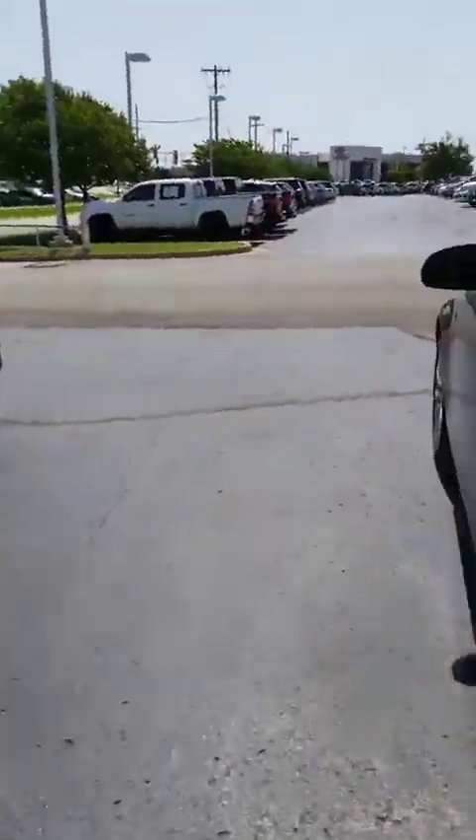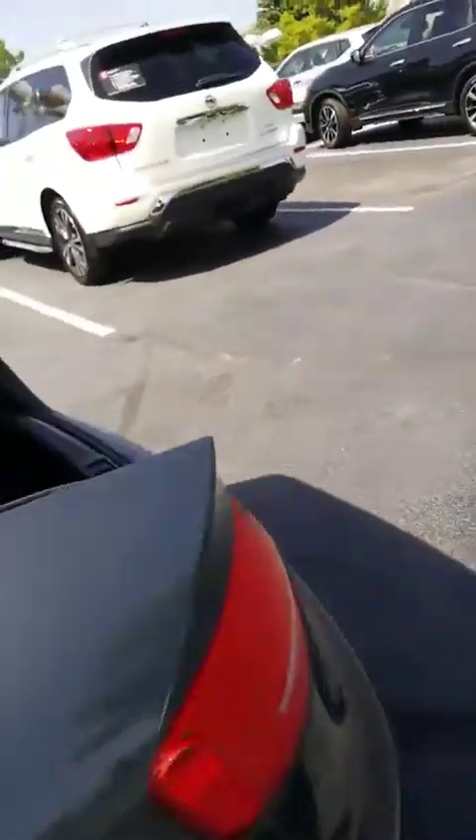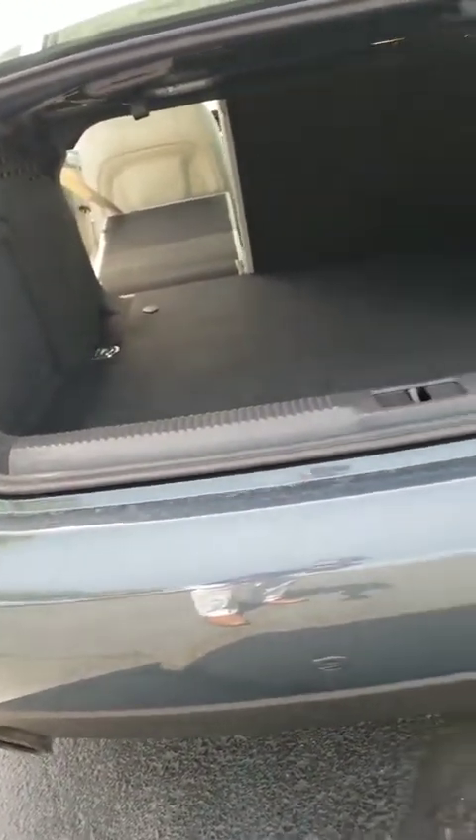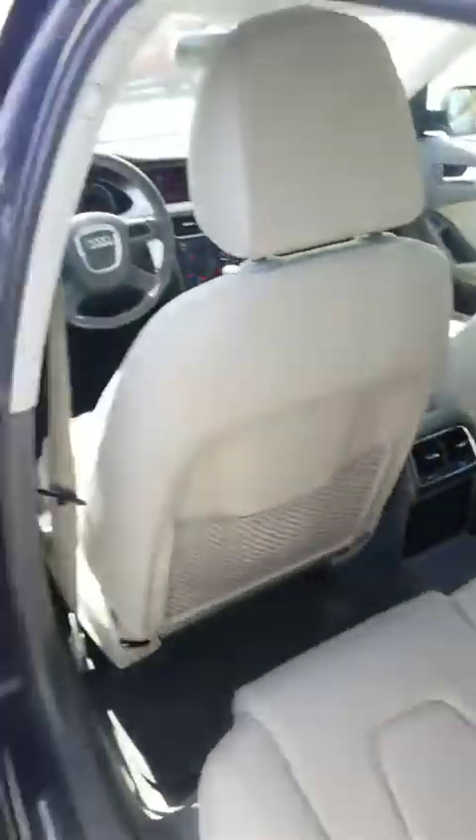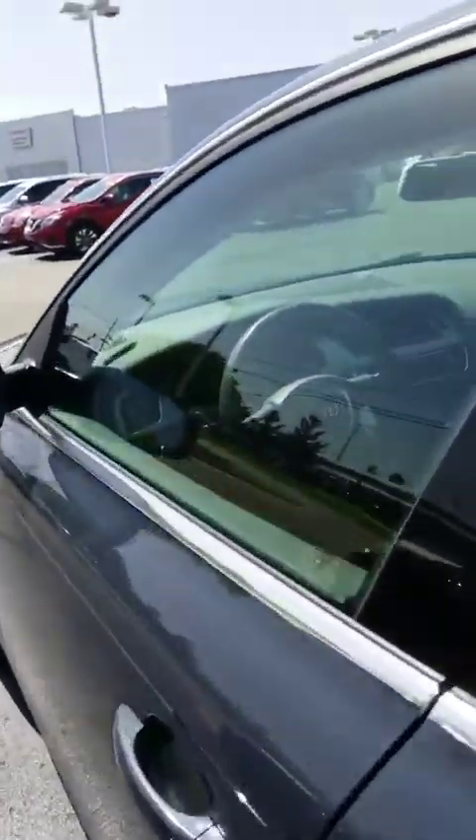Now I'm going to go ahead and show you the back seat space. This is how much it'll open up from the back — it's a 60-40 split. Looks like it has lower anchor and tethering for children as well.